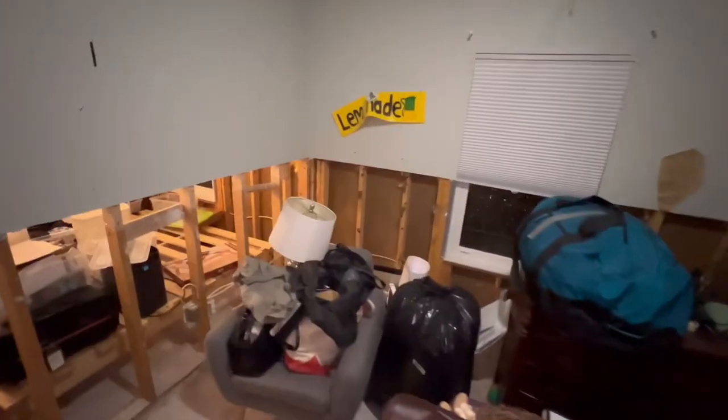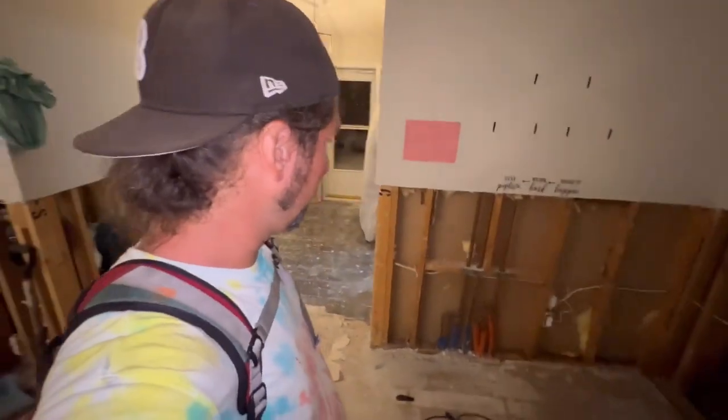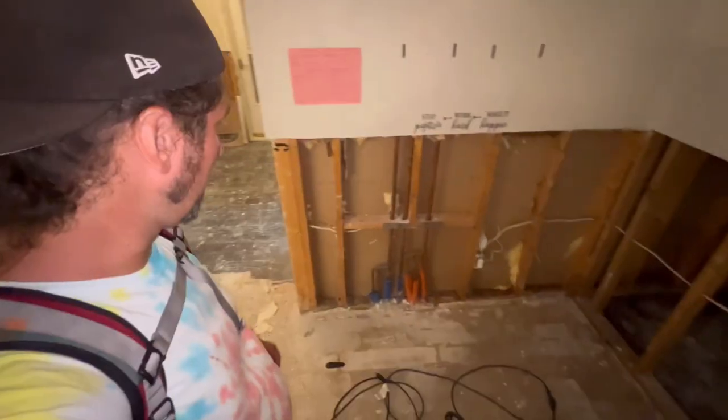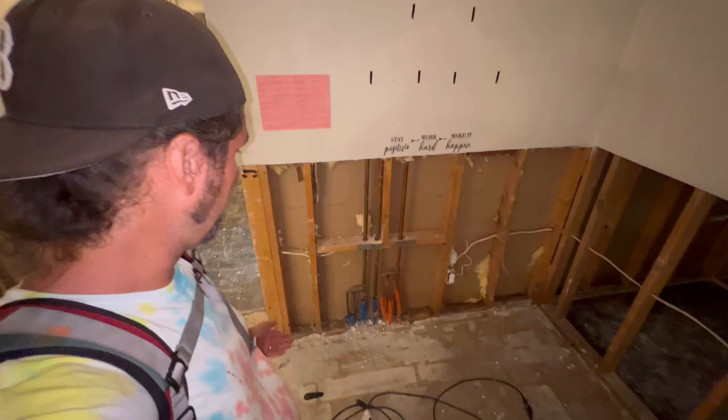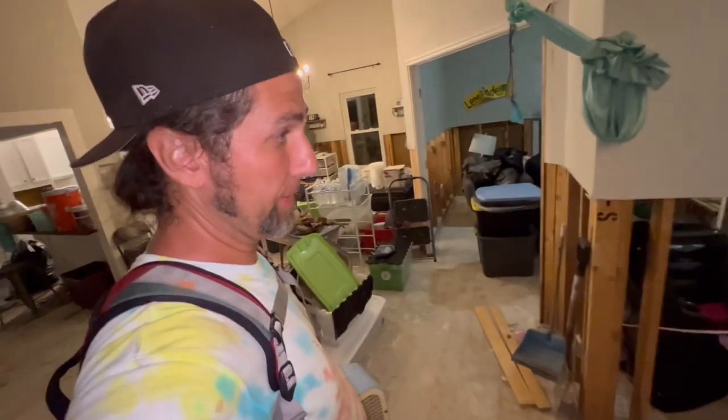Our AC seems to be working even though the pump outside was totally underwater. Pretty interesting — it's pretty overwhelming to be honest. There's cold and hot water apparently; I haven't even turned this fan on yet but maybe I should.